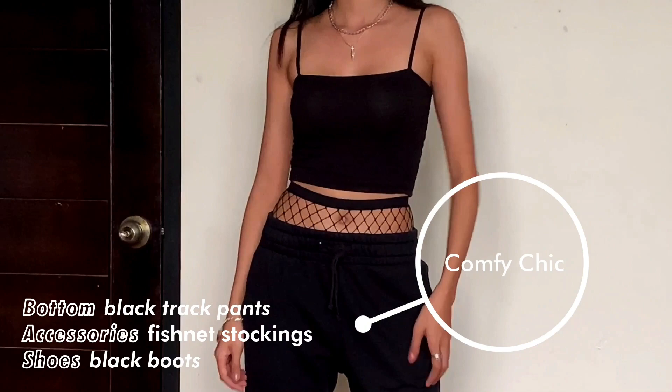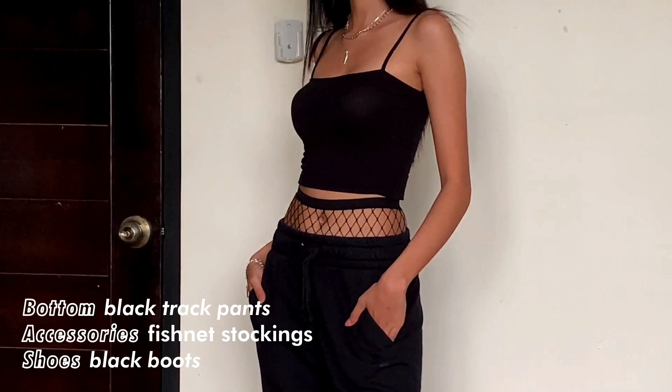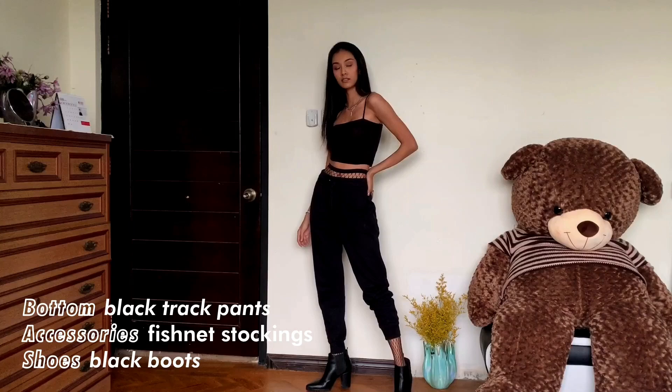Fourth look screams comfort, but I needed to be extra fashionable so I spiced it up with some fishnet stockings. Of course I added some jewelry and finished the look with black boots.